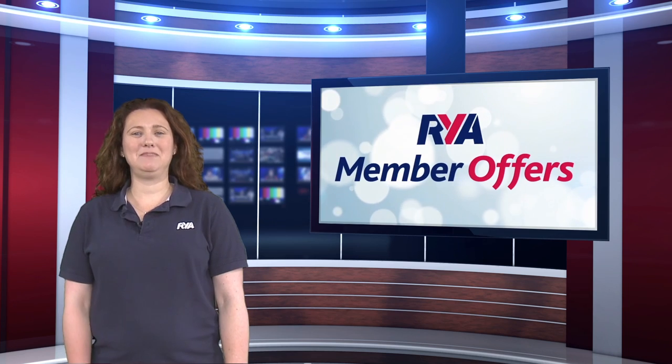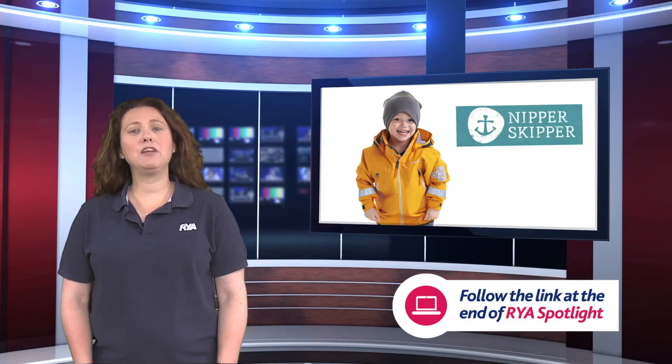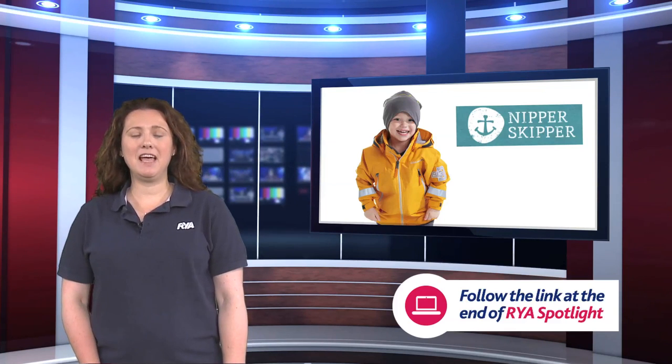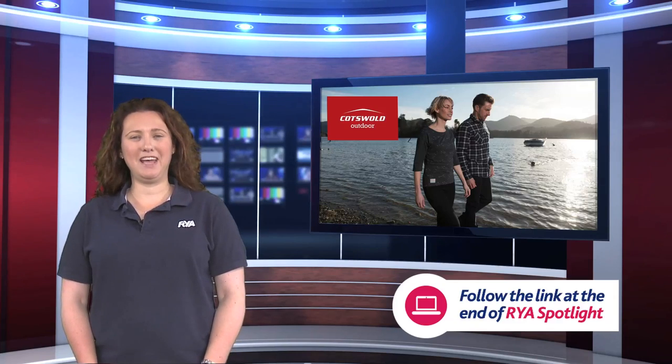We get some great tips this month from member partner the Wetsuit Centre on how to choose the right wetsuit, as well as find out about their great new member offer. We also have offers from Nipper Skipper, who provide clothing and kit for little sailors, and Cotswold Outdoor, offering a range of outdoor clothing, equipment and accessories.